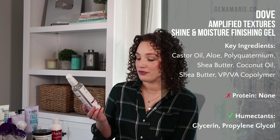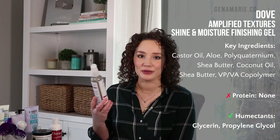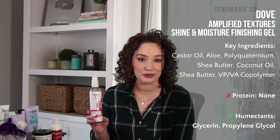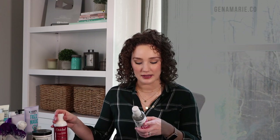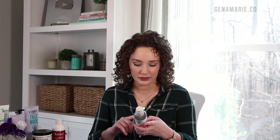For my drugstore gel option, the Dove Amplified Textures Shine and Moisture Finishing Gel is very similar to the high-end pick and only costs a couple of dollars. This is actually silicone-free, which is rare for Dove products. It contains polyquaternium for humidity control, aloe, hydrogenated castor oil, glycerin, shea butter, and coconut oil — but it's surprisingly very lightweight, so there must just be a small amount. When I use this I get really great long-lasting results. I almost picked the Kinky Curly Gel, but this one won because of those humidity-blocking ingredients.